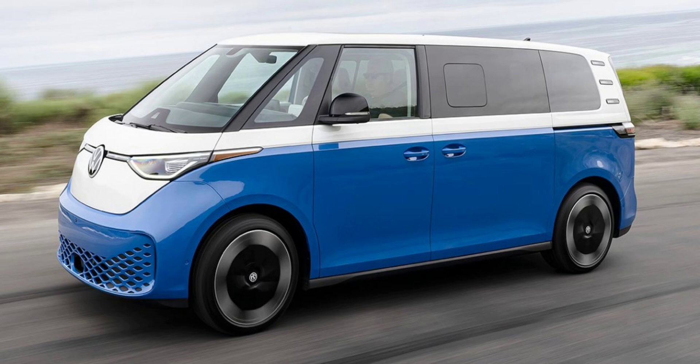Stepping up to the Pro S Plus trim, priced at $63,495, adds a dual-tone paint job, a premium Harman Kardon sound system, a retractable trailer hitch, a heads-up display, and a 360-degree camera system.